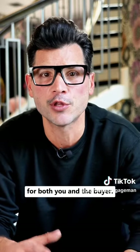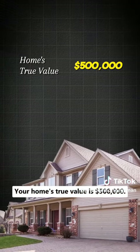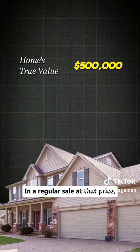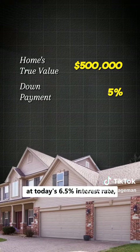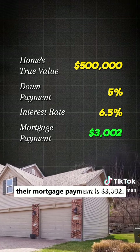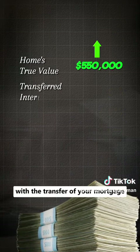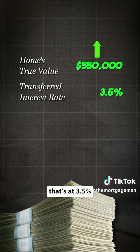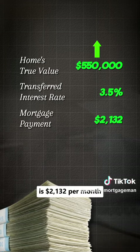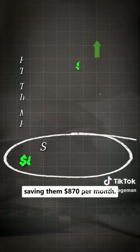Here's how the numbers break down for both you and that buyer. Your home's true value is $500,000. In a regular sale at that price, with the buyer putting 5% down at today's 6.5% interest rate, their mortgage payment is $3,002 per month. If you increase the price to $550,000 with the transfer of your mortgage at 3.5%, their mortgage payment is $2,132 per month, saving them $870 per month.